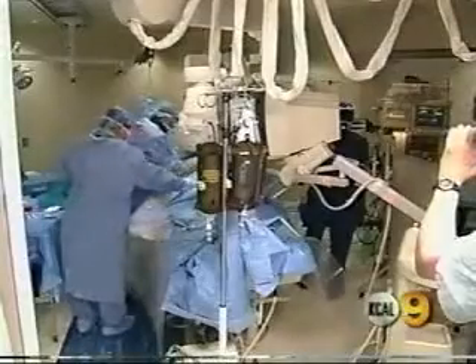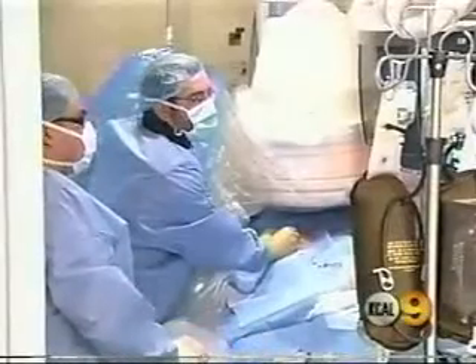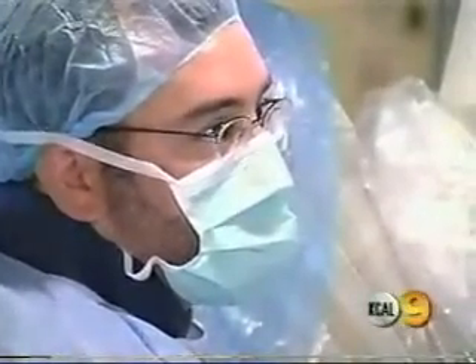Dr. George Rappard is a neuroendovascular surgeon at Glendale Adventist Medical Center. He says ICAD is of grave concern because it involves larger arteries in the brain, and a resulting stroke is usually much more serious and more damaging if the patient survives.